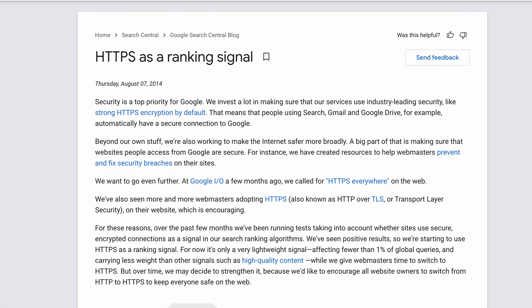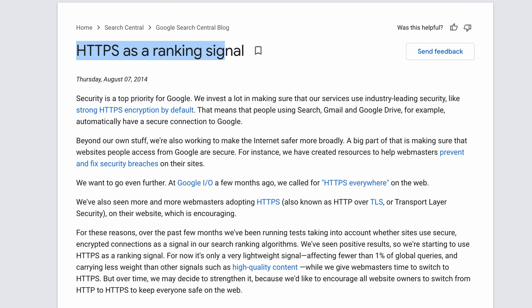Back in 2014, Google announced HTTPS as a ranking signal, stating that it's a very lightweight signal affecting fewer than 1% of global queries, but over time they may decide to strengthen it. That was nearly eight years ago, and as far as anyone can tell, Google is still using HTTPS as a lightweight ranking signal — John Mueller from Google actually reiterated this back in September 2020. Google search gives pages that use HTTPS properly a slight ranking boost. So it's pretty clear that an SSL certificate can improve SEO for your website, but are all SSL certificates created equal?